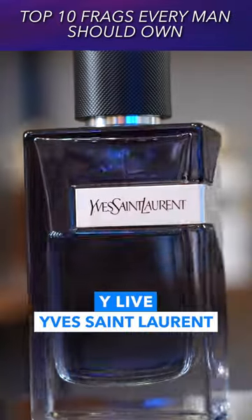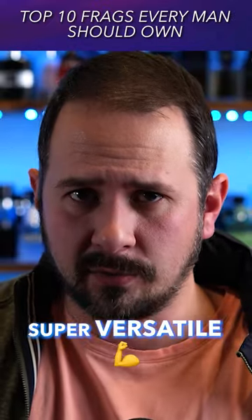Now this next one — it's from the Yves Saint Laurent Y line. This one is a super versatile fragrance.